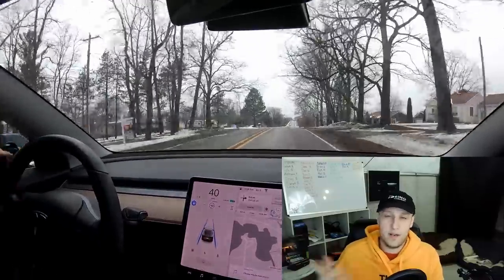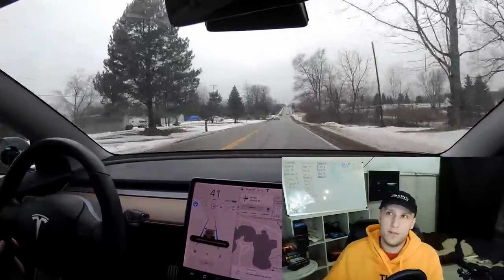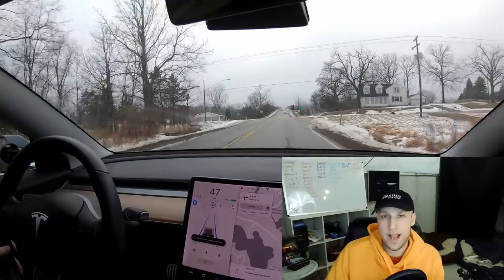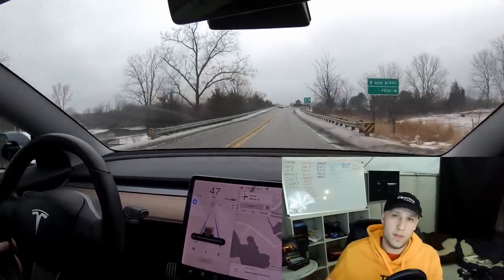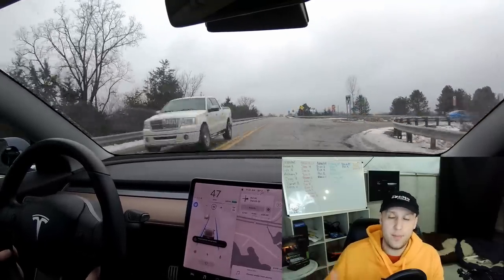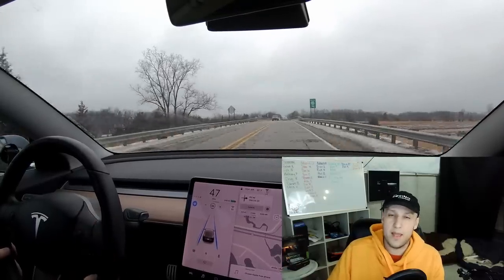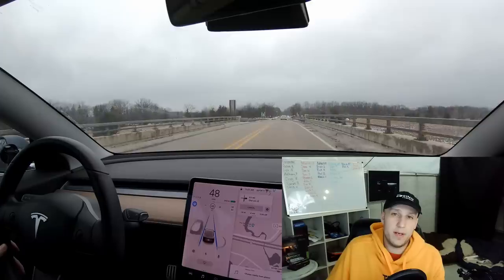He pulls up my car and there it is. It says a mandatory service — a full self-driving computer retrofit. He goes, 'Whoa, okay. This is actually the first Model 3 I've seen in Michigan. You're pretty lucky.' He said I must have been part of the big January batch, and there's going to be one more big batch pushed out next month in February. So I said, 'Can I get my Hardware 3 installed?' And he goes, 'Yeah, just go in your app now and set up the appointment and they will get you taken care of.' So I went in the app, set up my appointment, and that was that.